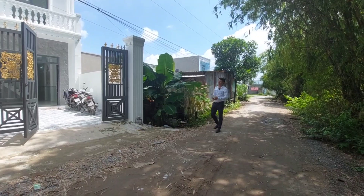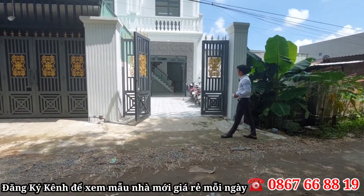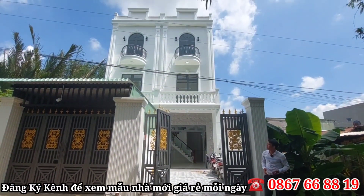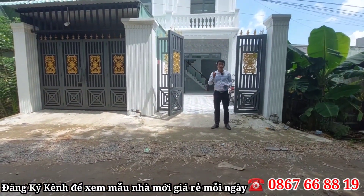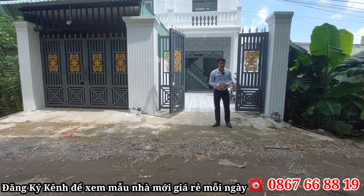Chị Nguyễn chào cô chú anh chị mình nha. Hôm nay chị Nguyễn sẽ review và giới thiệu đến cô chú anh chị một ngôi nhà mới vừa hoàn thiện xong. Ngôi nhà nằm ở gần quốc lộ 50, di chuyển qua quốc lộ 50 chỉ khoảng 70 đến 100 mét thôi, khá là gần luôn.